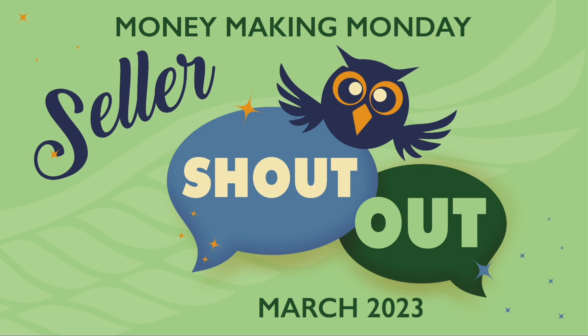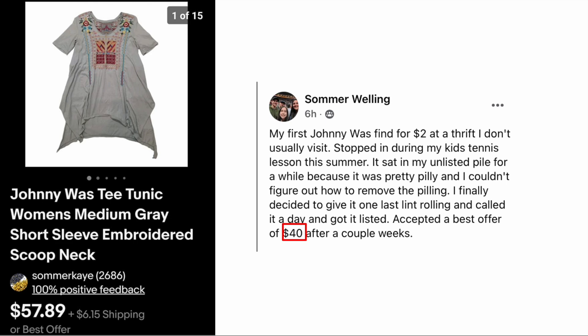Hey everybody, this is the March 2023 seller shout out video — it's all about you, the eBay community, and what you sold. Nothing is in order, so listen for your name and your sale. These sales come from the Money Making Monday thread on my Facebook group, so make sure to post your sales there for possible mention in these videos.